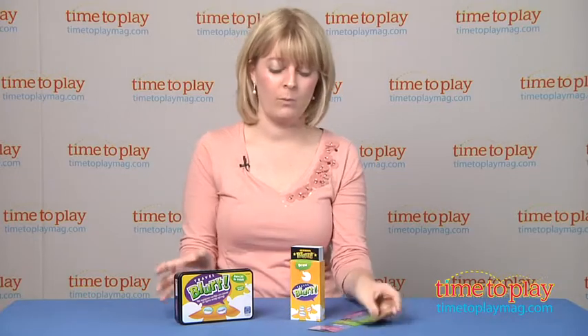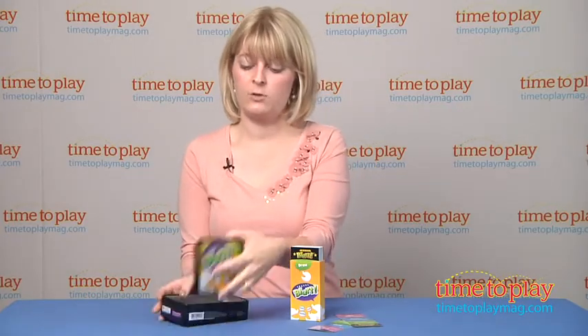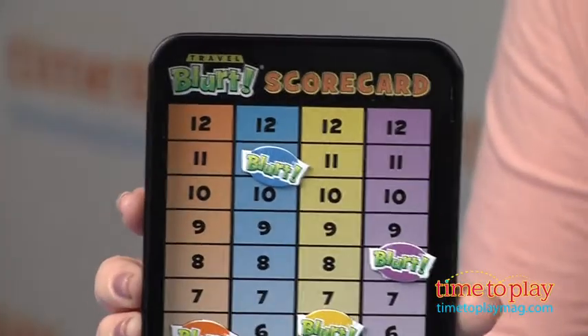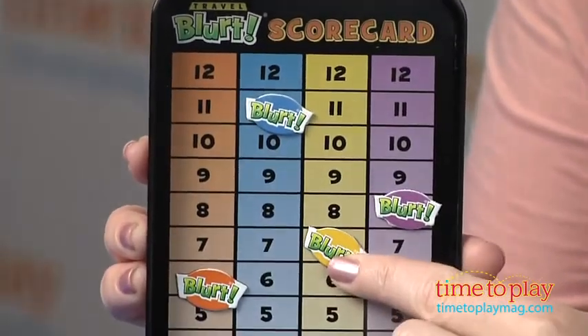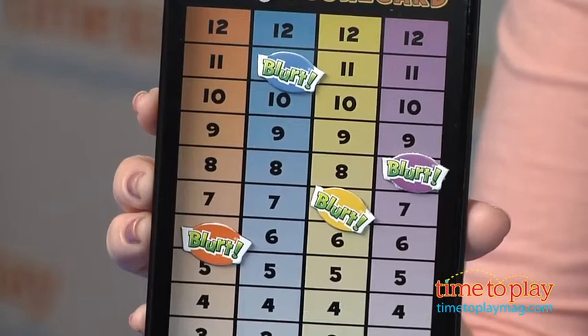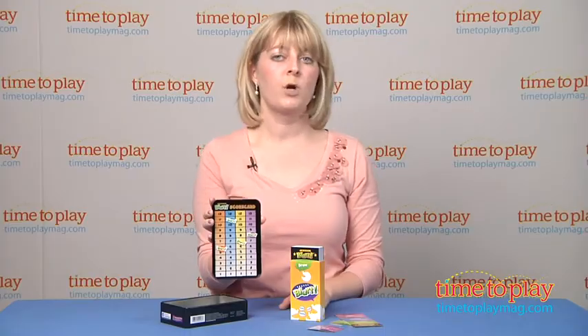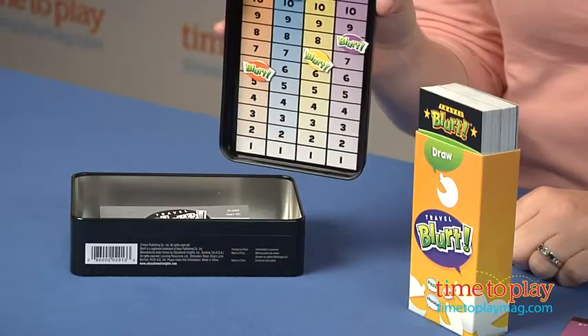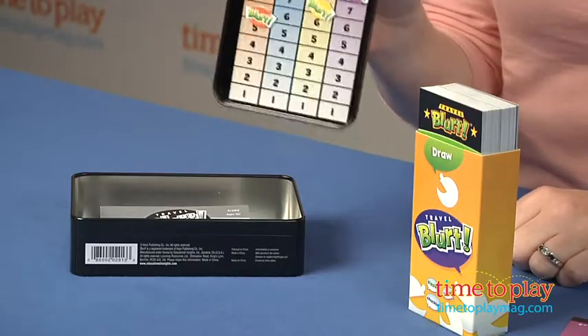So the card says how many points — I get one point — and what's really cool, because this is a travel game, I go to our magnetic scoreboard, which is right underneath the lid, and I just move my piece up one point, that's how many points I scored. This game is super compact, it's perfect for taking on the go. We love the magnetic scorekeeping because you won't lose pieces while you're in the car, and you won't lose track of the score.